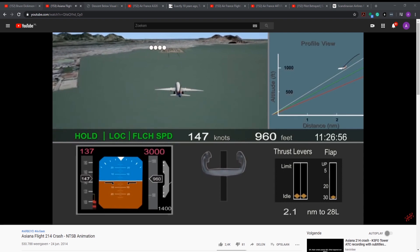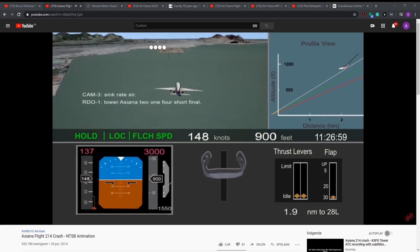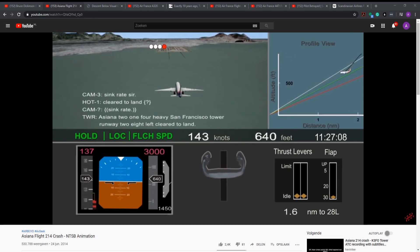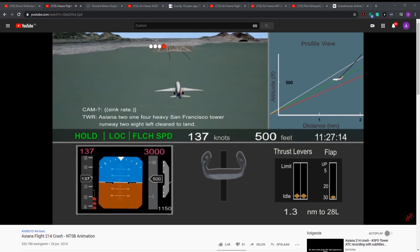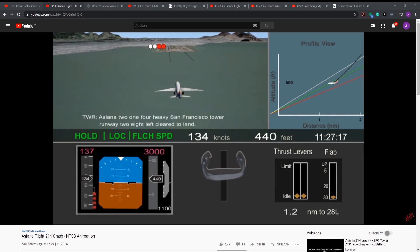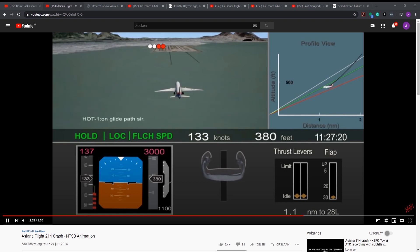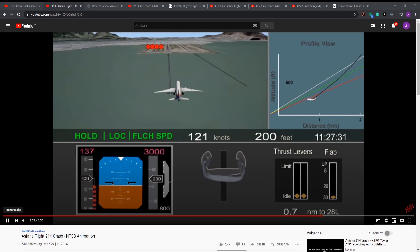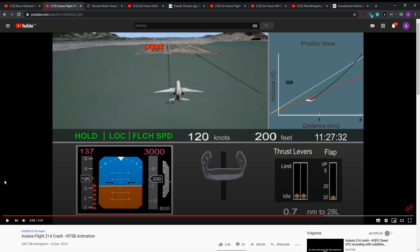Descent rate increased to about 1,500 feet per minute and the observer pilot noted sink rate. About 1.4 miles from the runway, the airplane descended through the desired glide path and slowed through the target approach speed. The pitch attitude steadily increased as the pilot pulled back on the column in an effort to maintain the glide path.